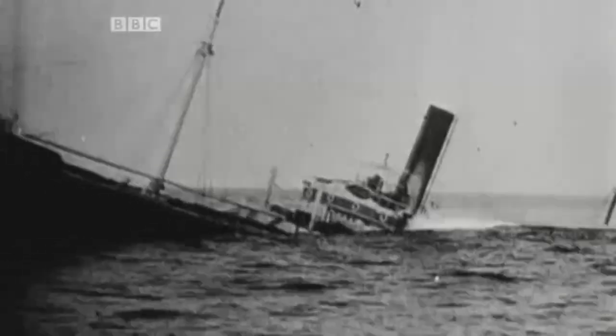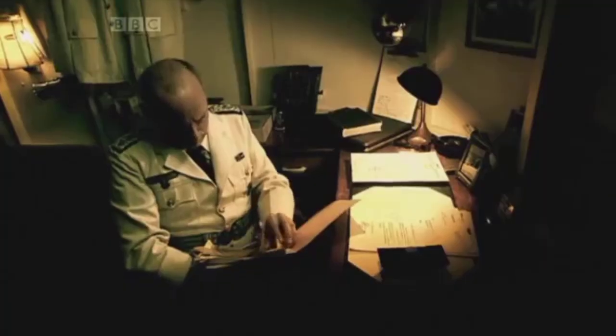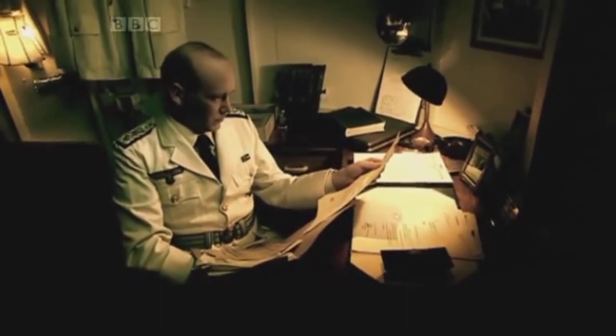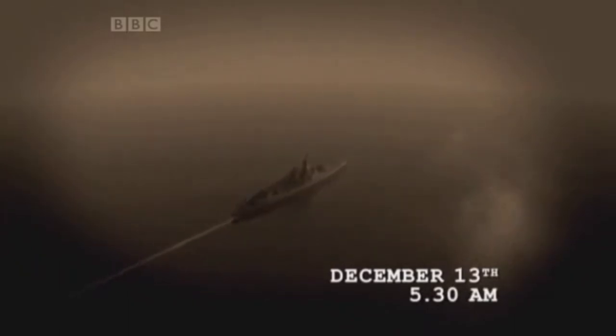On December the 7th, Graf Spee sank the merchantman Streonshall and captured secret documents revealing that Allied convoys were forming off the mouth of the River Plate. It was the opportunity for a major victory that Langsdorff had been looking for. He presumed these convoys were protected by only one or two destroyers — but he didn't reckon on finding Admiral Harwood's squadron there. Graf Spee headed towards the River Plate.